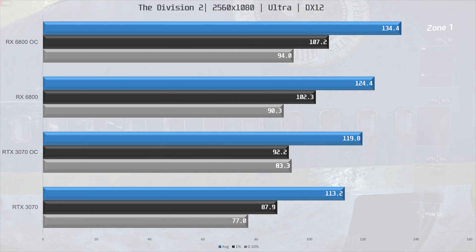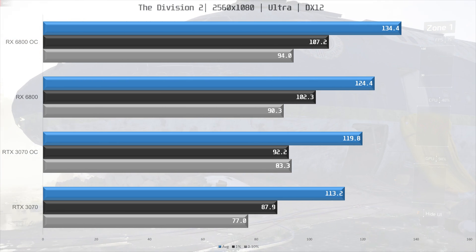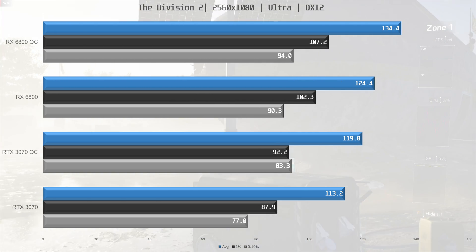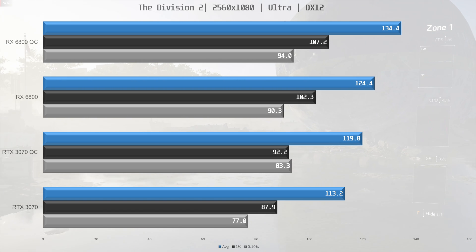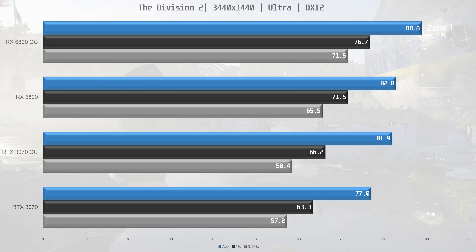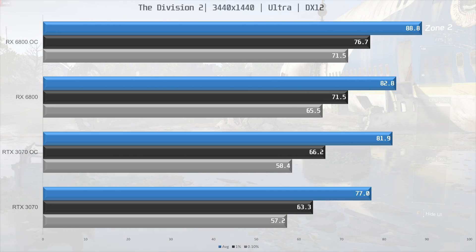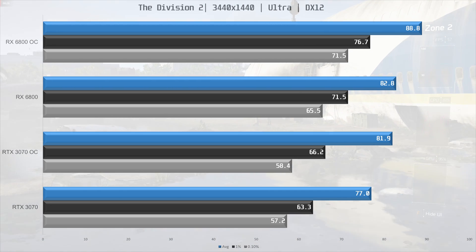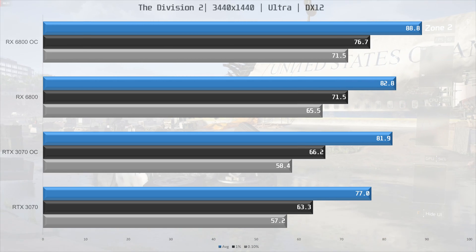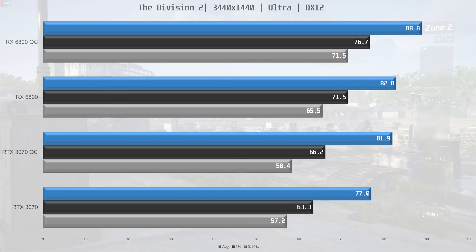Next up is Division 2, and here the 6800 is 10% ahead of the 3070 at stock speeds. When overclocked, the 3070 still falls slightly short of the 6800 performance, and the overclocked 6800 is 12% faster. At 1440p ultra-wide, the 6800 is 8% ahead, but once the 3070 is overclocked it's very close to a stock 6800 in performance. Overclocking the 6800 means it's about 8% faster than the overclocked 3070.